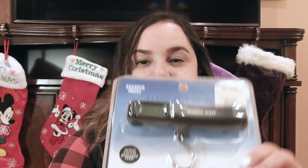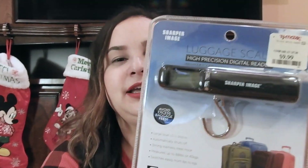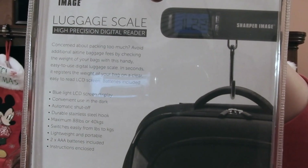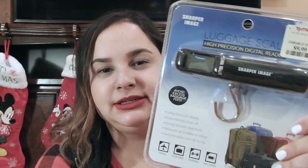Another thing I found at TJ Maxx that everyone — especially travelers — should have is this digital luggage scale. You put the hook onto your luggage handle, weigh it, and you'll never be overweight or pay additional fees for overweight luggage. I got it for $9.99. I really wished I had it when I went to Cuba, but fortunately my Airbnb host had one and it was really helpful.